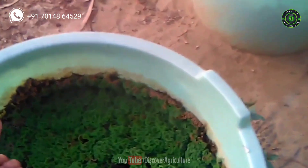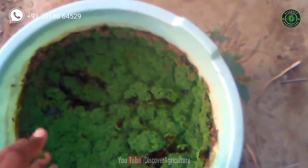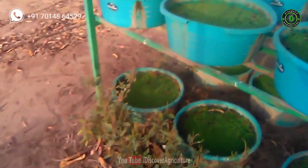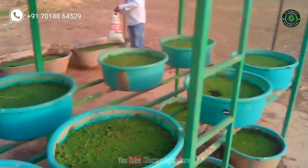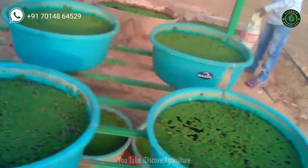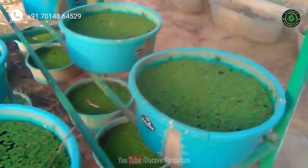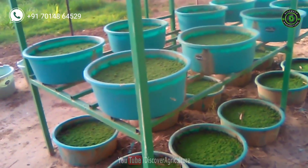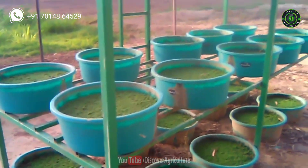Harvested Azolla can be fed directly or mixed with nutrients and fed to livestock like cattle, sheep, goat, pigs, poultry, and rabbits. Azolla in dried form can also be fed to livestock. Before feeding, clean the Azolla with fresh water. Dairy farmers are getting excellent profits by reducing feed cost and increased milk yield. To get used to the taste of Azolla, it is better to feed it along with concentrates in the initial stages.